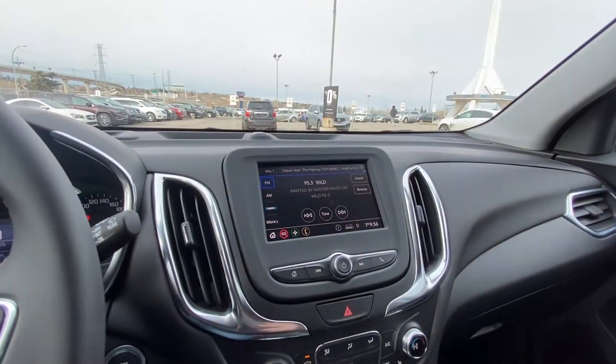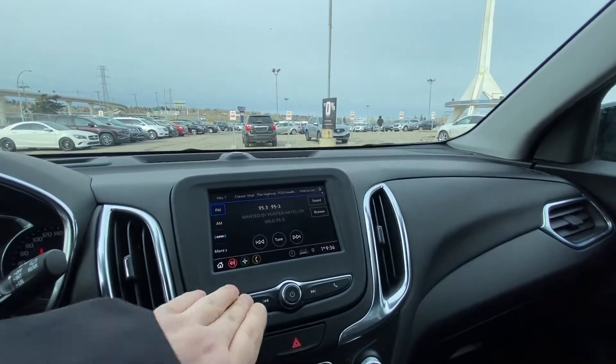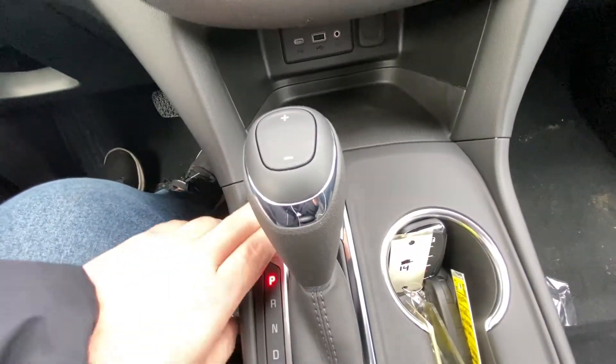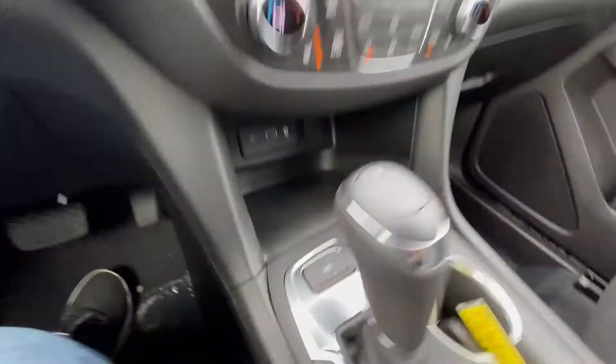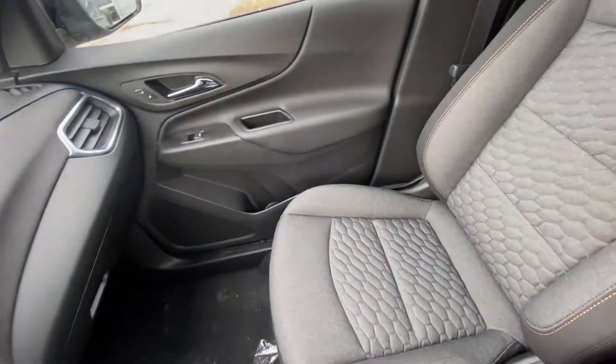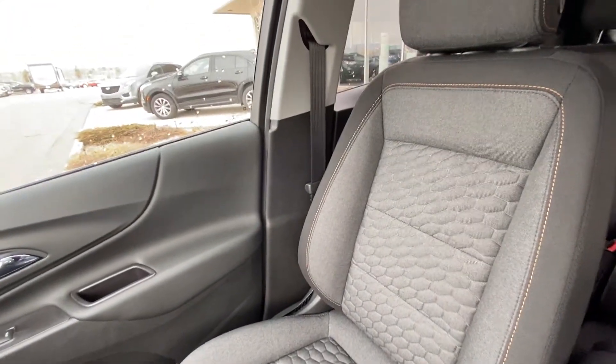Push-button ignition. You have a six-inch touchscreen with Apple CarPlay and Android Auto, dual-zone climate control with heated front seats, automatic shifter knob with all-wheel drive button, all-black interior, and cloth heated seats up front with gold stitching.